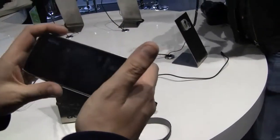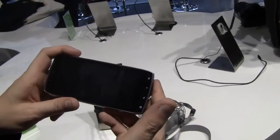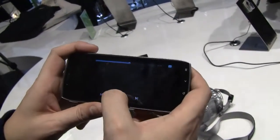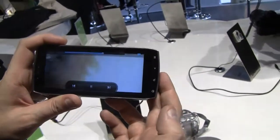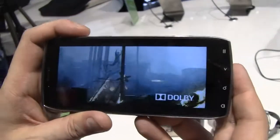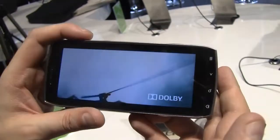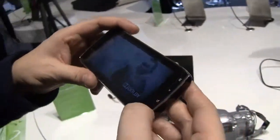Look at this — there we go. This widescreen thing really works. And Dolby — it's got a Dolby logo. Not sure if this is Dolby Surround, but it's definitely got Dolby audio.